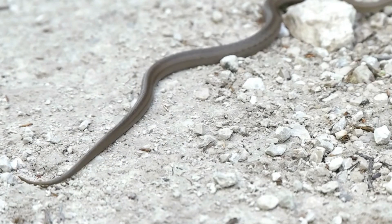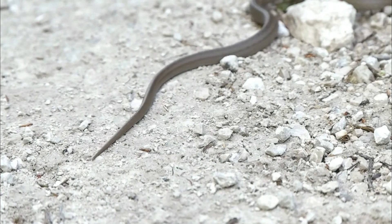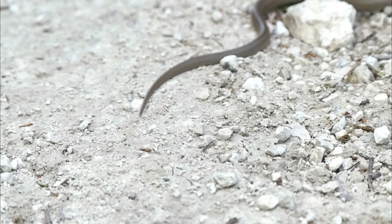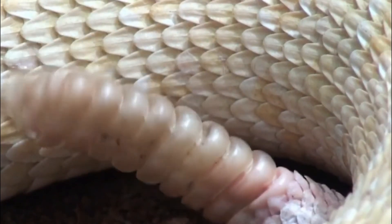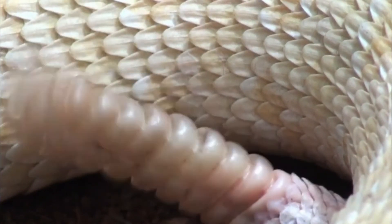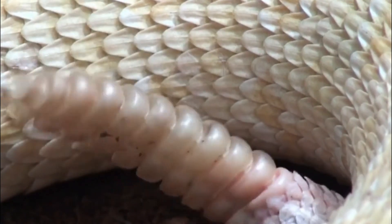Number 8: Conservation efforts. Efforts to protect and conserve Diamondback rattlesnakes can also present challenges. Balancing human safety and snake conservation can be complex, especially in areas where human populations are expanding into snake habitat.